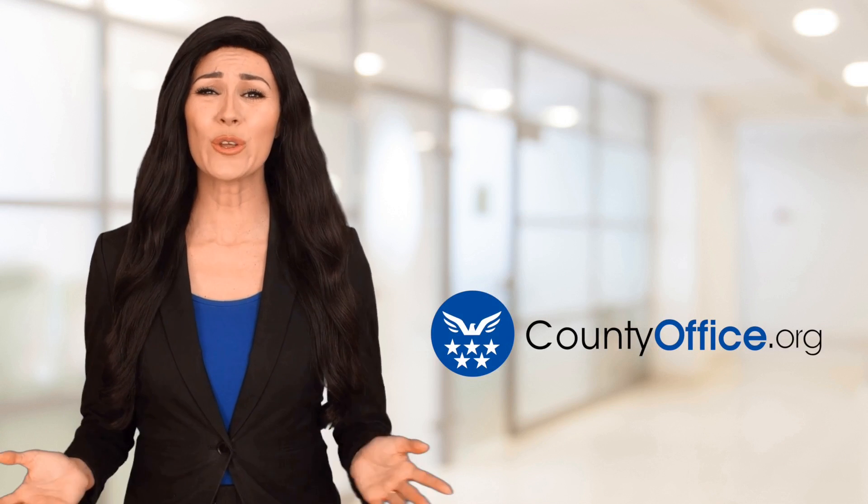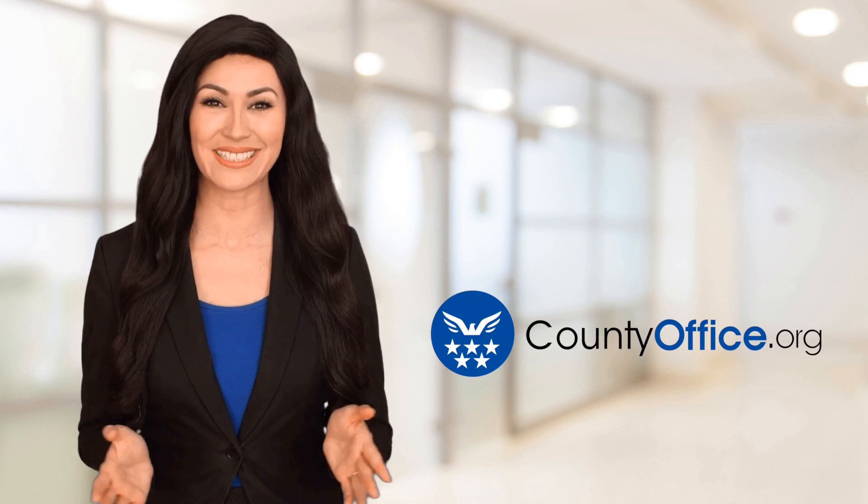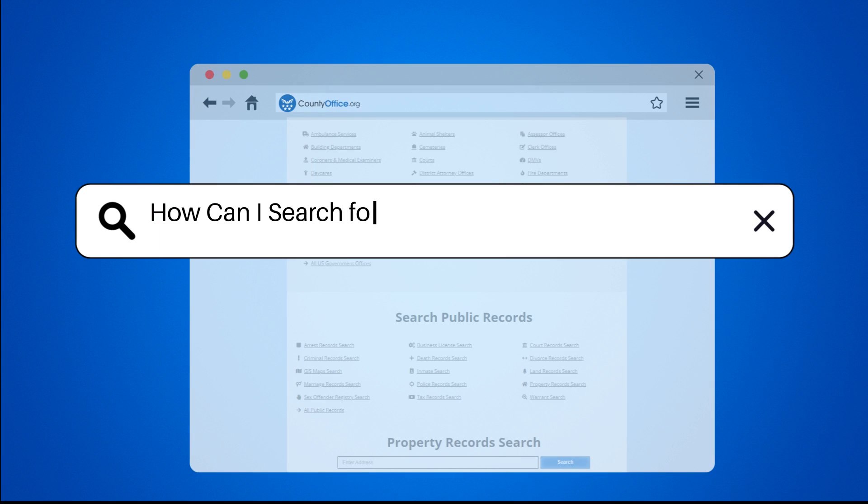Welcome to County Office, your ultimate guide to local government services and public records. Let's get started. How can I search for public records in Harris County?